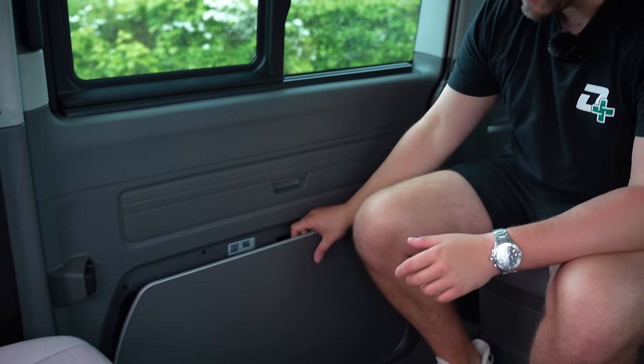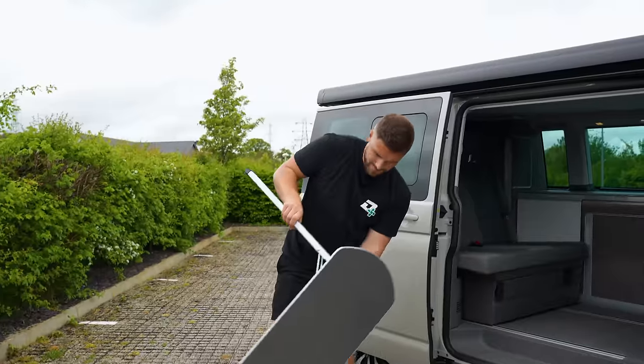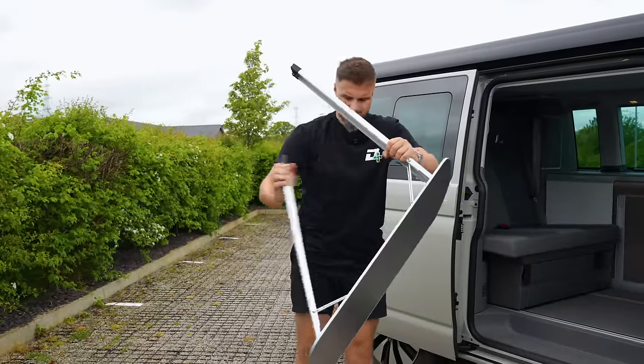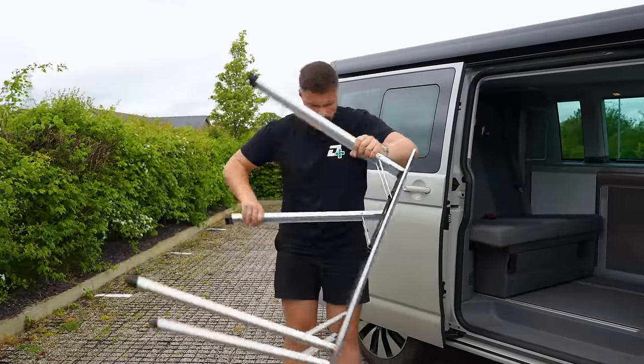Now here's the funny bit — outside dining. Take a look at this. So say you fancy eating outside because it's lovely weather. You have to shut the door, get inside, press this, take the table out of the door, and then open the door to go and sit outside. Yeah, like that — like so.